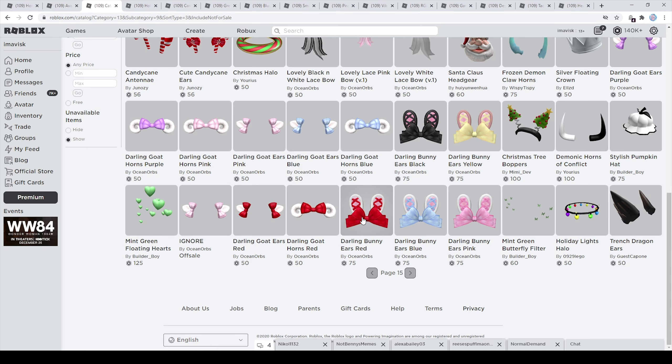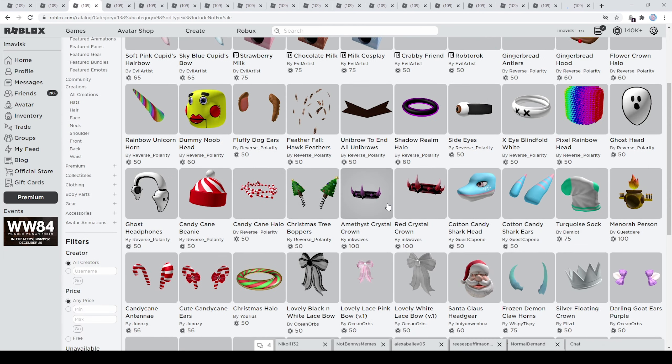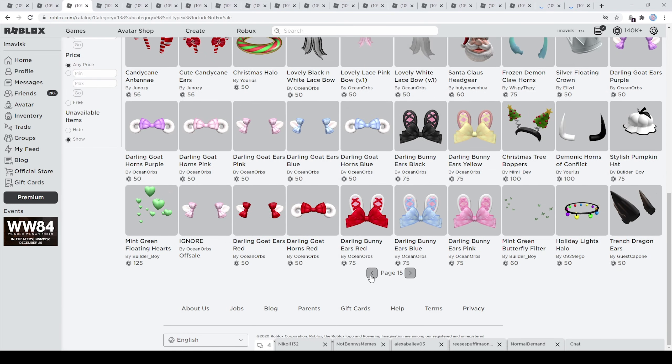On the next page we can find a very very nice bunny ear series made by Ocean Orbs — I think these are super adorable, definitely wanted to showcase these. We of course have a few more very interesting items like the darling goat ears, I think they're very adorable. Then we have a lot of Christmas themed items, but right here we have some brand new crowns made by Inquays, they look really really amazing. Overall some really cool items on this page, so let's move on.